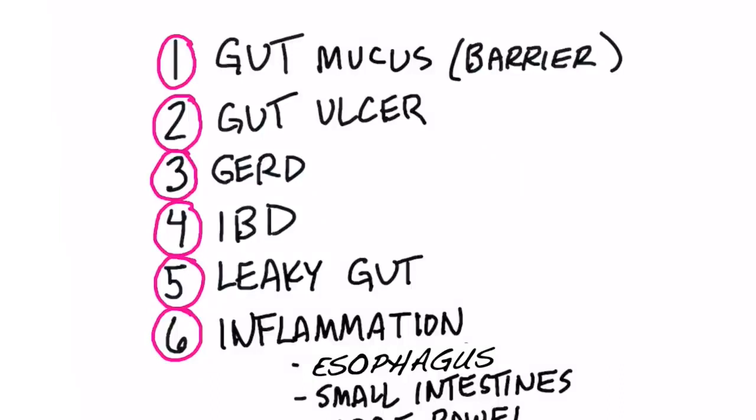It is also very, very powerful for gut ulcers, stomach ulcers, ulcers in your duodenum, anywhere in your digestive tract — because it increases wound healing. It's a major healer of ulcers. It's also good for GERD, gastroesophageal reflux disorder, where the acid comes up through that valve.